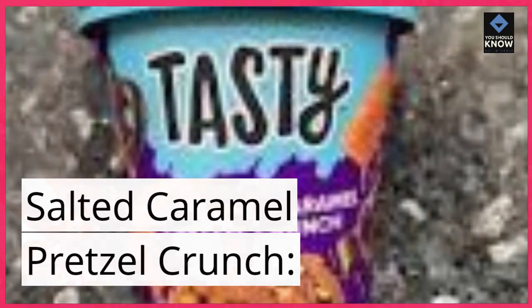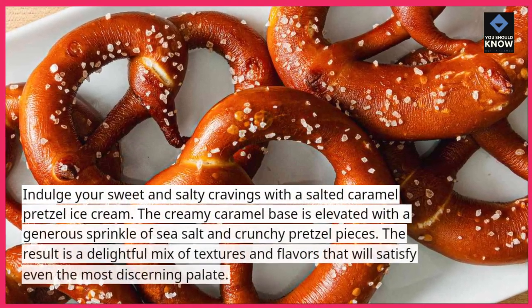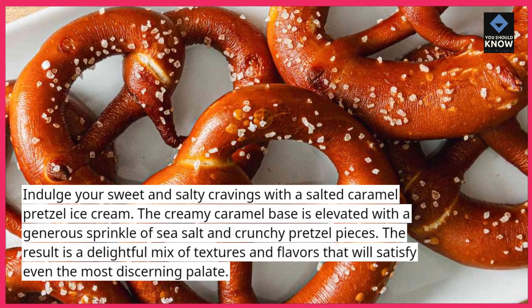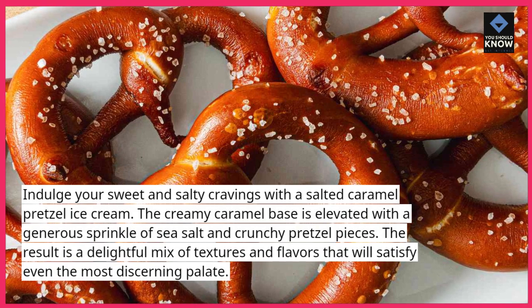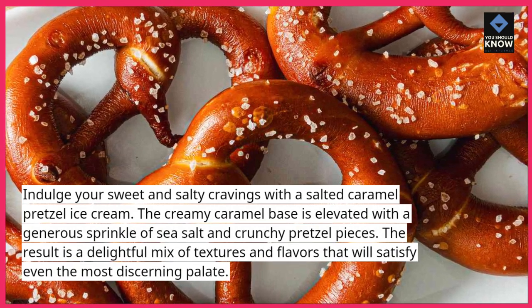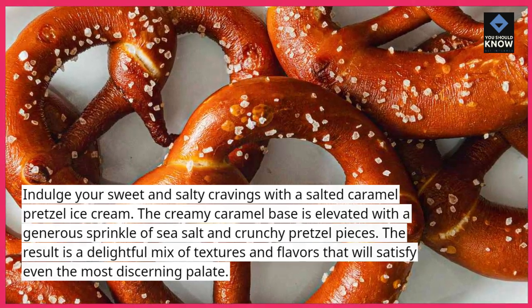Salted Caramel Pretzel Crunch. Indulge your sweet and salty cravings with a salted caramel pretzel ice cream. The creamy caramel base is elevated with a generous sprinkle of sea salt and crunchy pretzel pieces. The result is a delightful mix of textures and flavors that will satisfy even the most discerning palate.